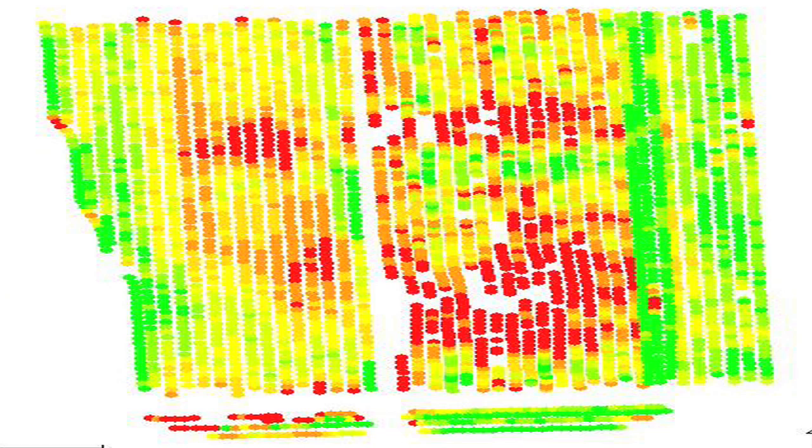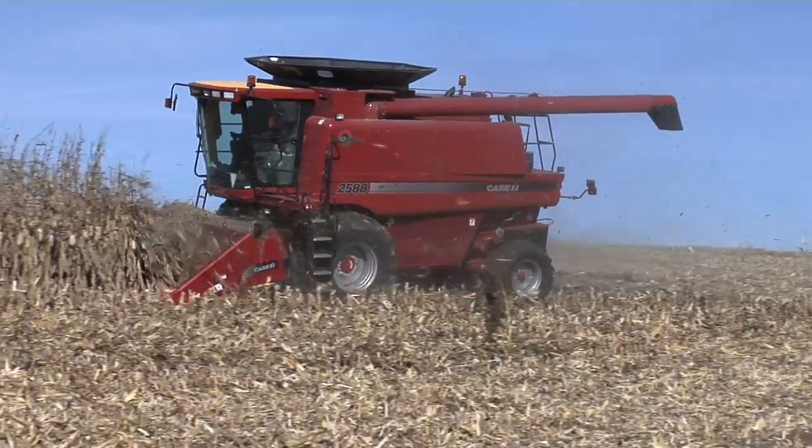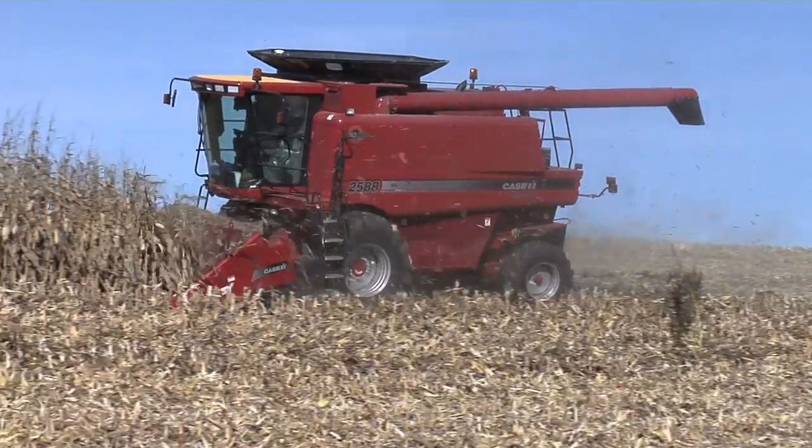There are a lot of people that say they don't need satellite imagery because they've got yield maps. But not everybody has yield maps — even on our farm we only have one combine that has a yield monitor and we run three combines sometimes, so that doesn't always work out.